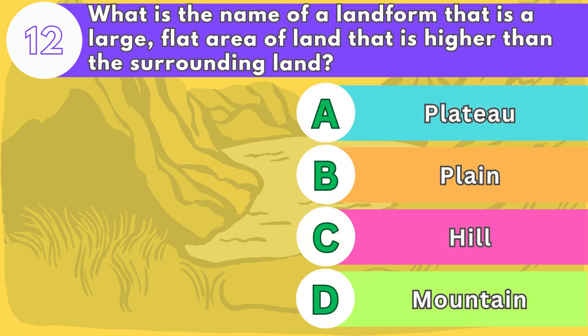Number twelve. What is the name of a landform that is a large, flat area of land that is higher than the surrounding land?